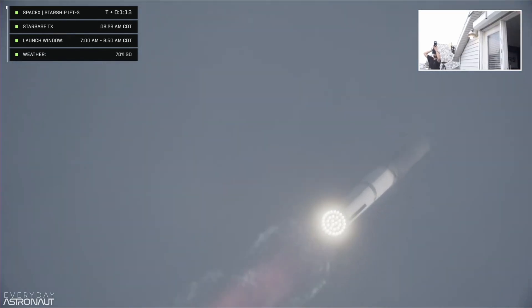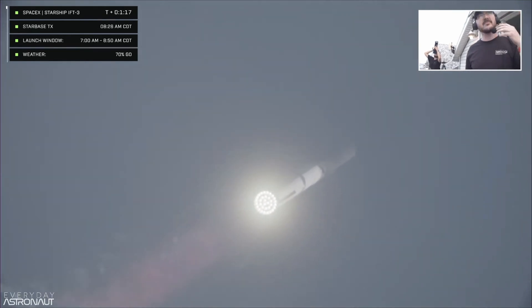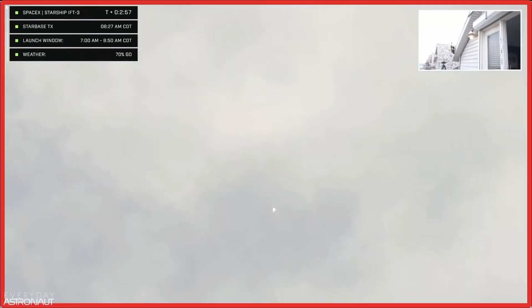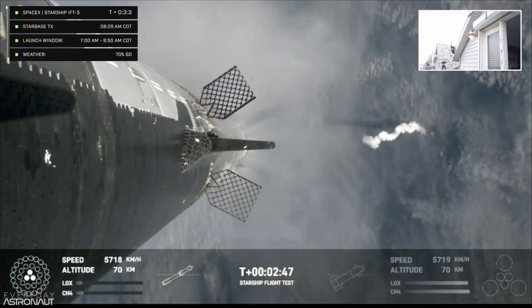Continuing to get good call outs, our trajectory looking nominal, systems looking nominal — just amazing to see all 30 engines once again. We've passed through maximum dynamic pressure and are now passing supersonic, moving faster than the speed of sound. The booster will start to do its flip and then move into the boost-back burn, setting it up for splashdown in the Gulf of Mexico.